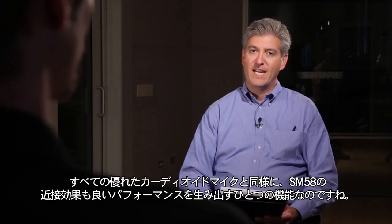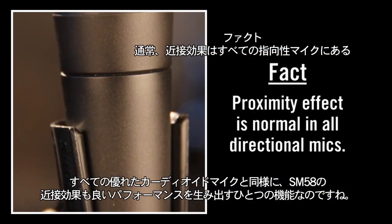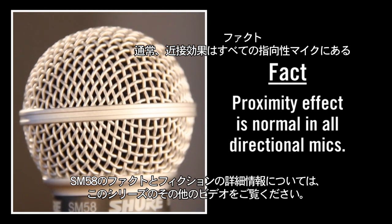The SM58, like all true cardioid mics, does have some proximity effect, and that's a good thing. For more information about SM58 facts versus fiction, check out the other videos in this series.